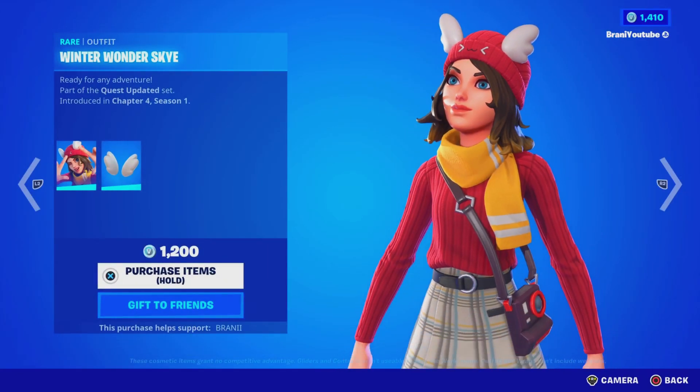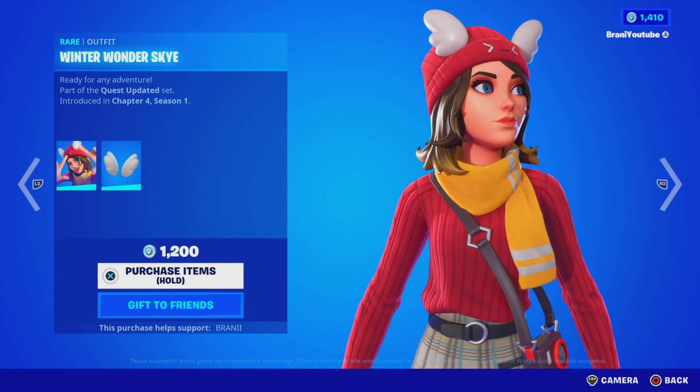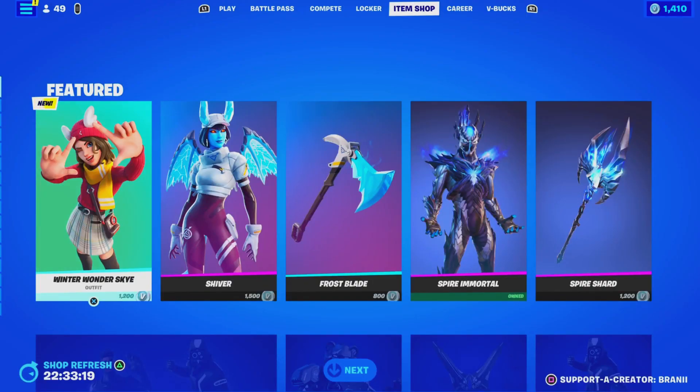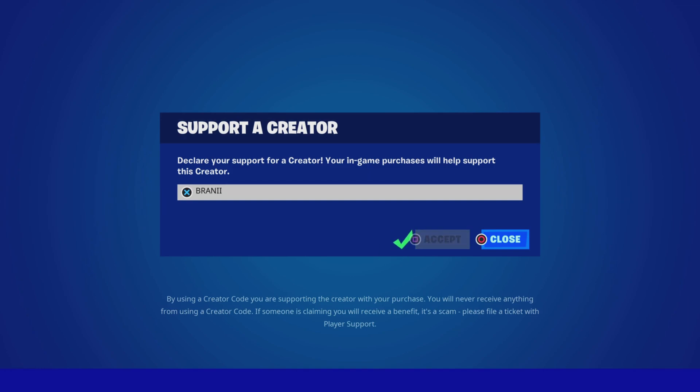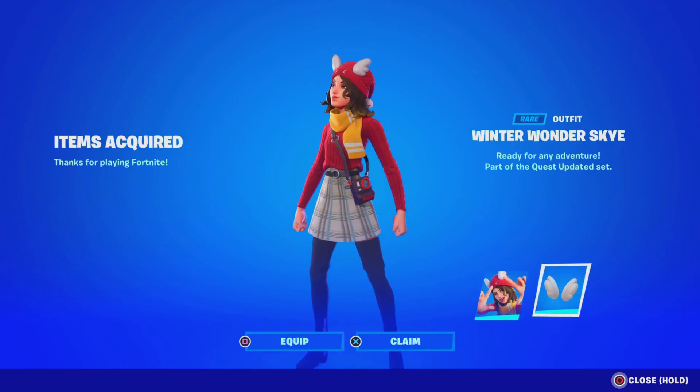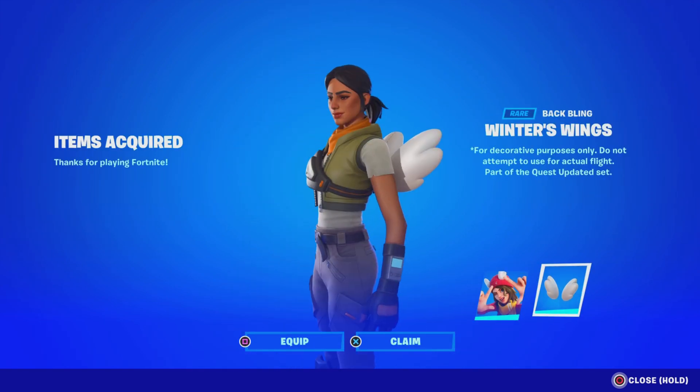Here's the item shop from today. We got the brand new Winter Wonder Sky skin, finally out — pretty dope. We're going to pick this up; it's just such a clean skin for winter. Use code BRANNY with two I's — hashtag partner. Basically the first-ever Winterfest skin, so it's worth the purchase. We got the skin right here with the bag bling — looks pretty dope, go ahead and claim that.